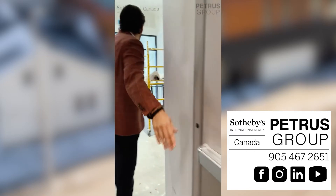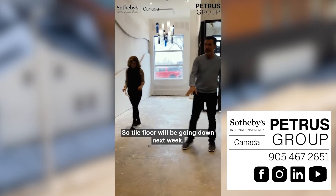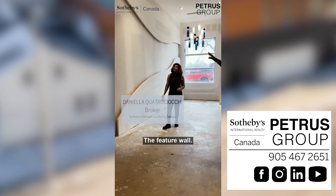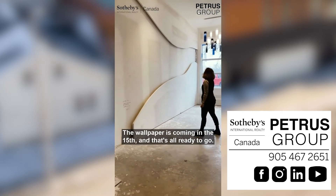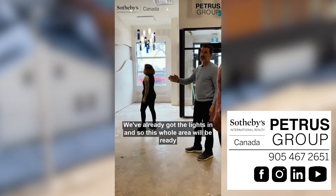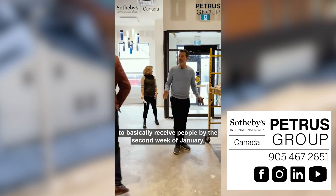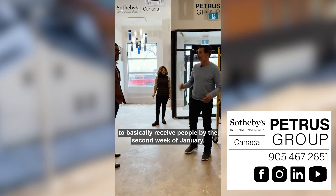Here we've got the main lobby — smells new for sure. The tile floor will be going down next week. The wallpaper for the feature wall is coming in on the 15th and that's all ready to go. We've already got the lights in, so this whole area will be ready to basically receive people by the second week of January.